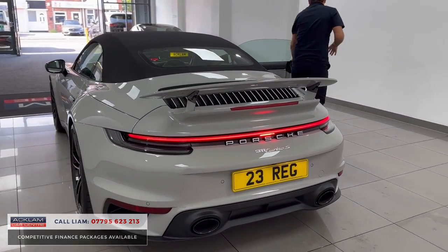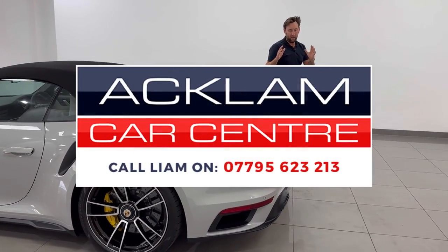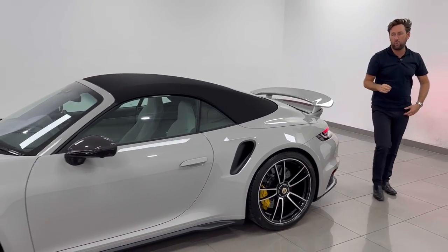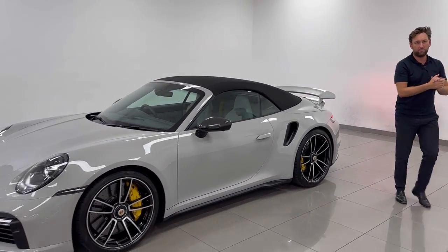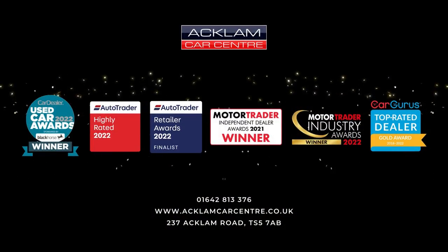So there we have another fantastic 911 Turbo S — massive spec, VAT qualifying, 100 miles on the clock. It's going live on our website. What a car. Thanks for watching, guys. Bye.